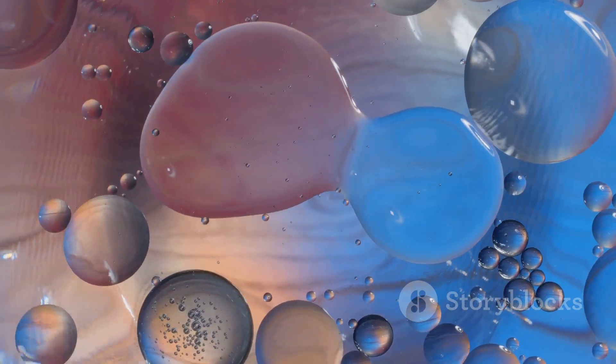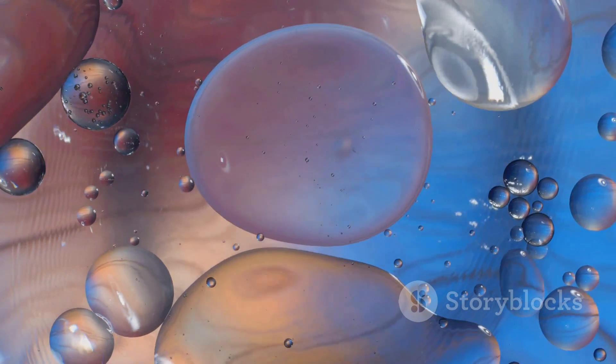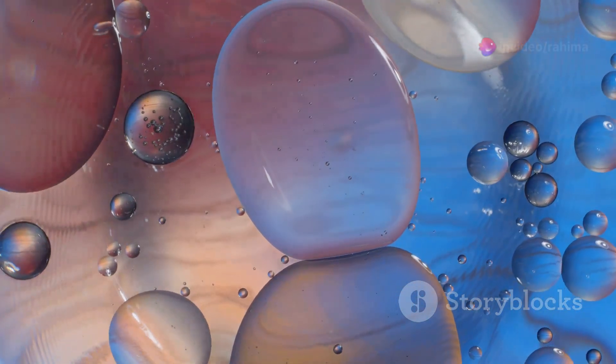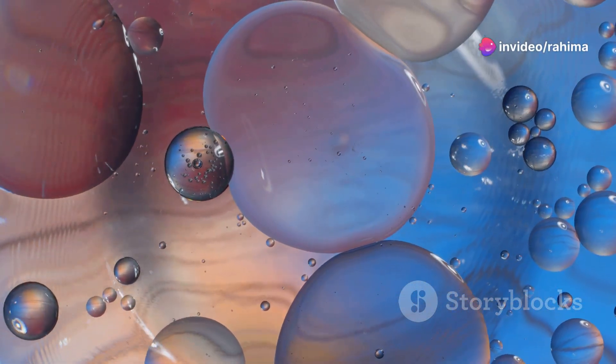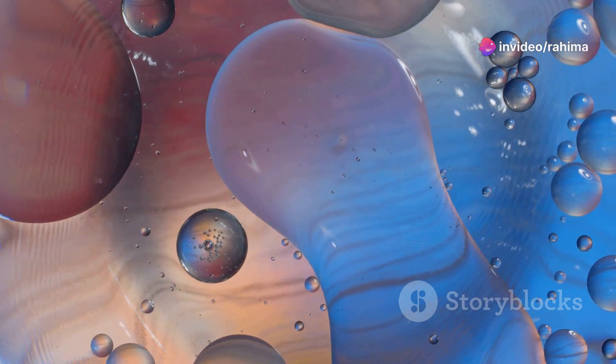These proteins relay information to the bacterial brain — technically a network of signals that process this data to make decisions. By integrating these signals, bacteria can adjust their movements, steering towards food or away from danger.